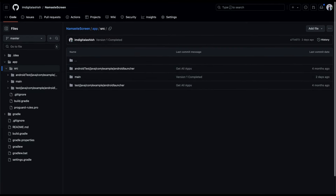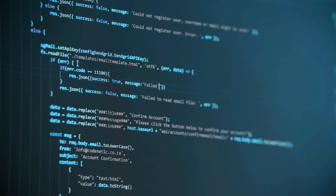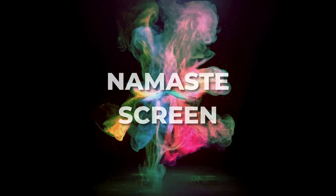So there you have it — Namaste Screen. I hope everyone would try it and contribute to it with all those psychological features to help us kick our phone addiction. Thank you and have a nice day.